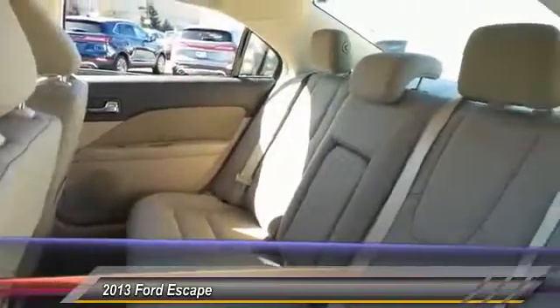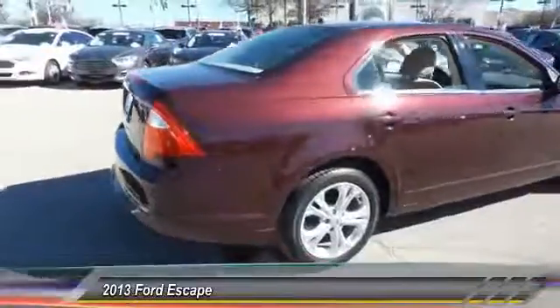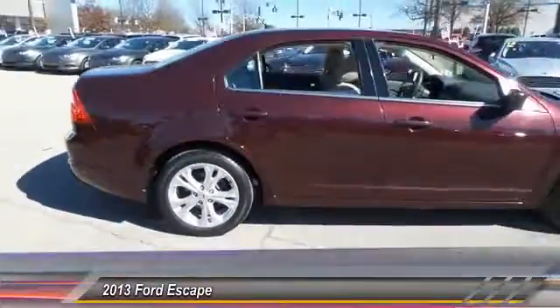Here are some of this vehicle's great options: traction control, backup camera, heated seats, dual airbags, and alloy wheels.